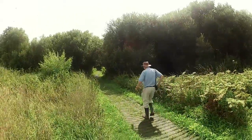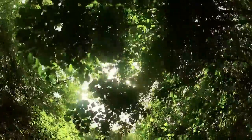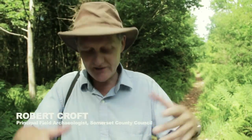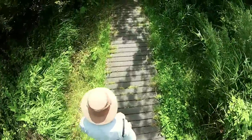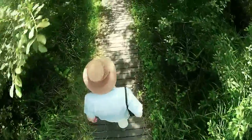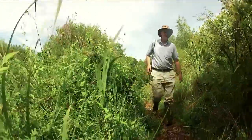We're in the middle of Shapwick Heath Nature Reserve — SSSI, scheduled monuments, all sorts of protected landscapes. There's a footpath runs right through the middle of this area, and underneath our feet about a metre down is the buried remains, the preserved remains of the ancient Sweet Track. And we know the date of that: 3806 BC.